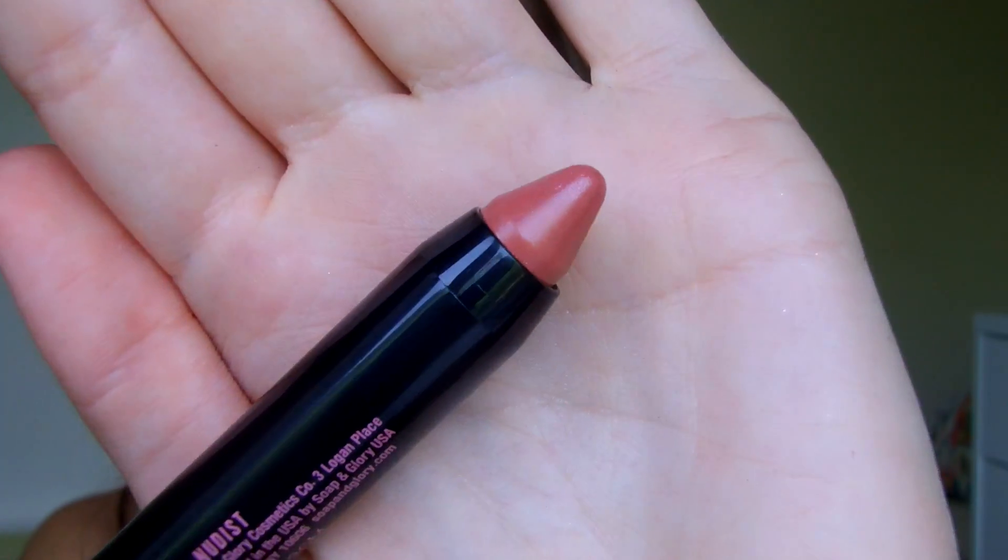Then I got one makeup item. This is the Sexy Mother Pucker Gloss Stick from Soap and Glory in the colour Nudist. I've seen Fleur talk about these and I thought it would be a really nice everyday colour for castings or just if I didn't want a full colour on my lips. I've worn it once — it's really nice, quite a natural colour with a nice sheen to it. Lasts an okay amount of time. It's one of these crayon things, you don't have to sharpen it. Really easy to chuck on and throw in your handbag. Kind of reminds me of the Revlon lip butters — it has a sheen but gives a nice amount of colour as well.